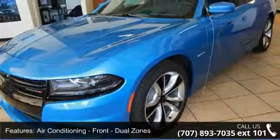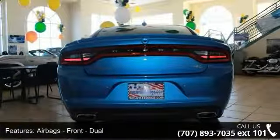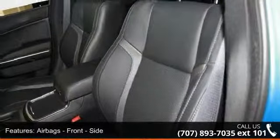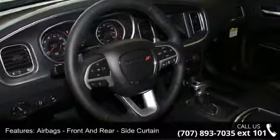Airbags: front dual, front side, front and rear side curtain, passenger deactivation switch. Engine push button start and impact sensor.